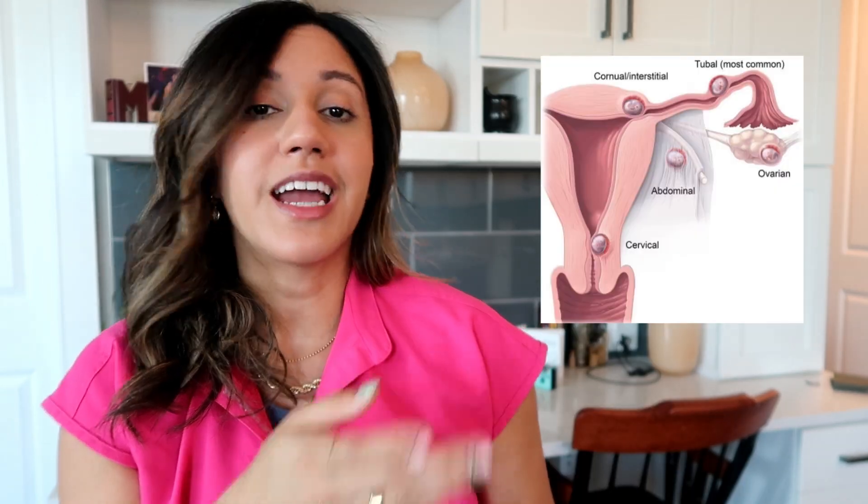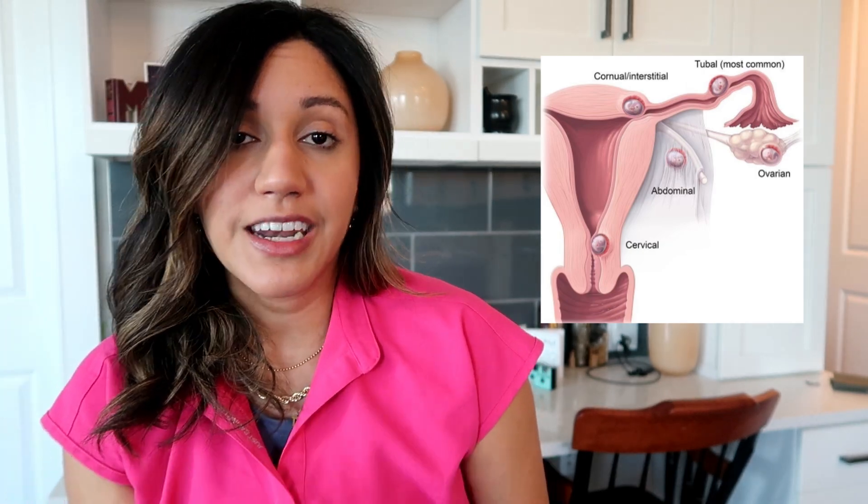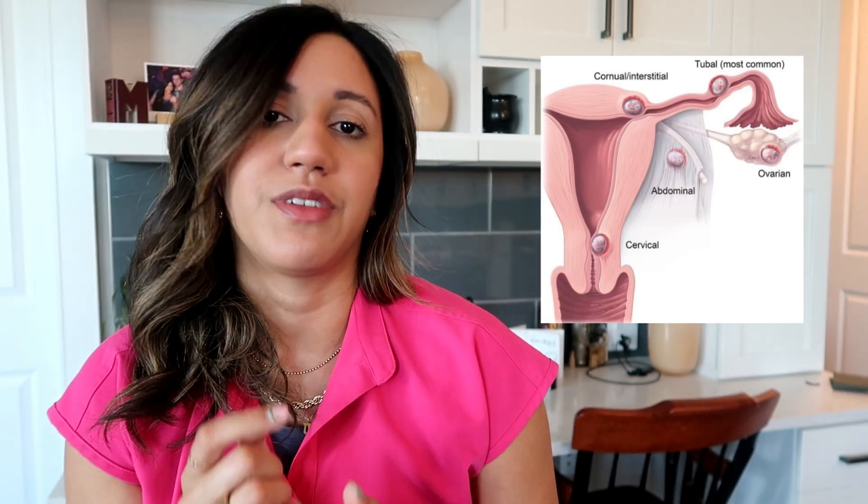What is an ectopic pregnancy? An ectopic pregnancy occurs when a fertilized egg starts to grow outside of the uterus. 90% of ectopic pregnancies actually occur in the fallopian tube. Ectopic pregnancies can occur in different places, but just remember that 90% of them occur in the fallopian tube and 0% are located inside of the uterus.